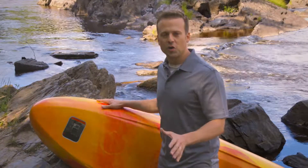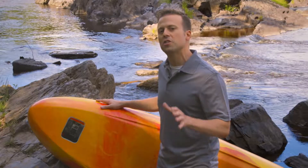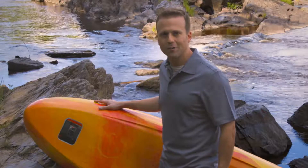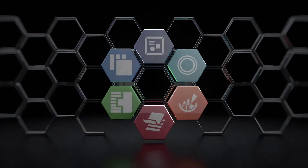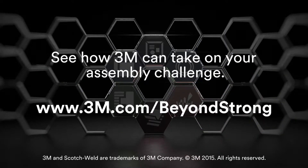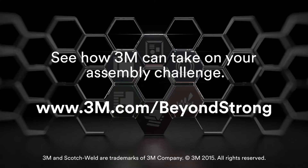All because when it comes to hard-to-bond materials, 3M industrial adhesives and tapes go beyond strong, even in the face of an extreme application.